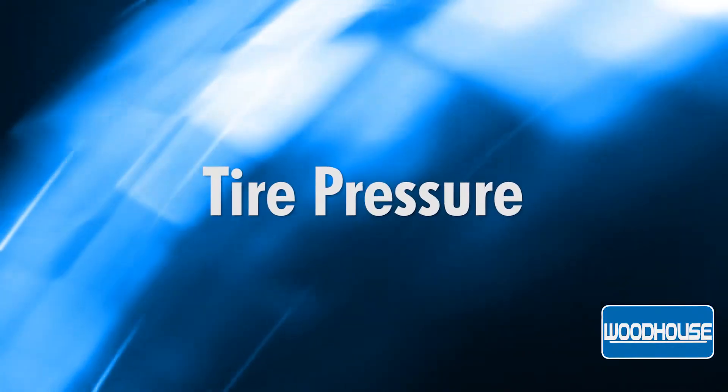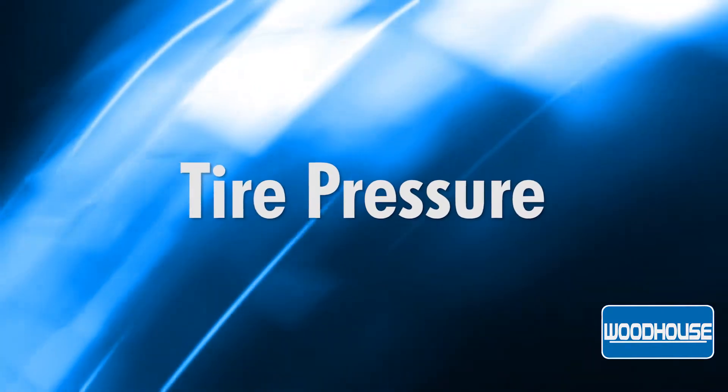Hi, my name is Chad Reggie. I'm the service manager for Woodhouse Ford & Blair and today I'm going to tell you the proper way to know what tire pressure you should run in your vehicle.